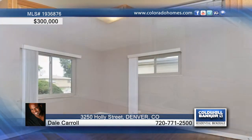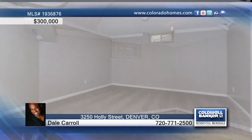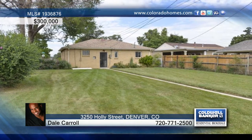The third bedroom is non-conforming and the basement is finished. Seated near the park and public transportation, this home is ready and waiting for you to call Dale Carroll to schedule your private tour.